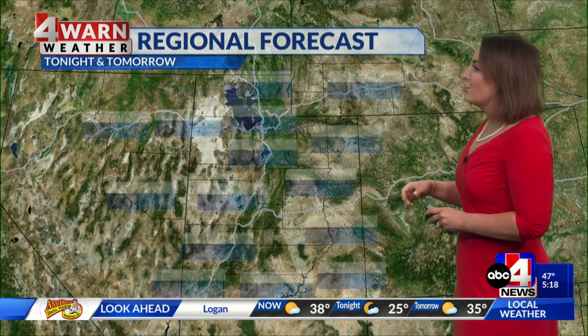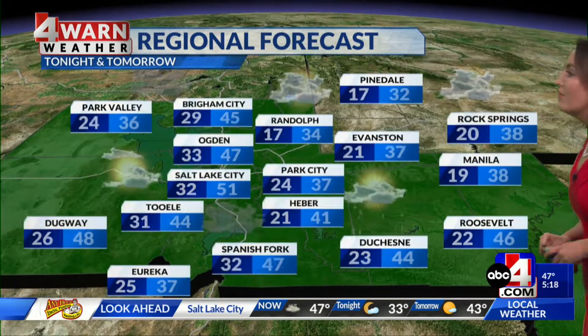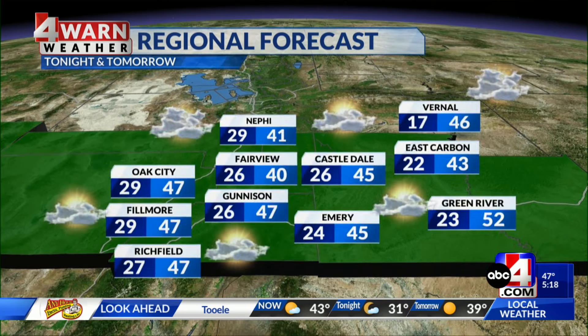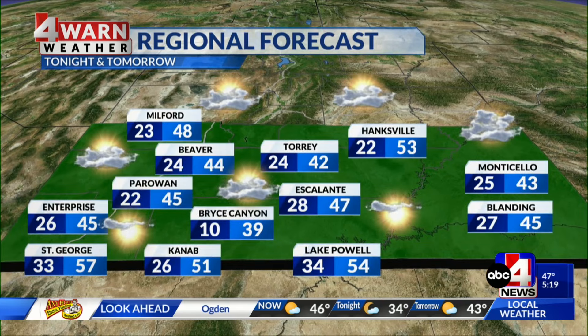The regional forecast shows those numbers — 30s, 40s, and 50s. Take your pick for Valentine's Day. That's how much we love you, we'll give you choices. 40s and 50s on the eastern side of the state, 57 in St. George. As we zoom in, you're able to see your mountain valleys — notice those numbers in the 30s and 40s with the chance of some light snow showers for the Wasatch back. 40s throughout central Utah and 50s down south.